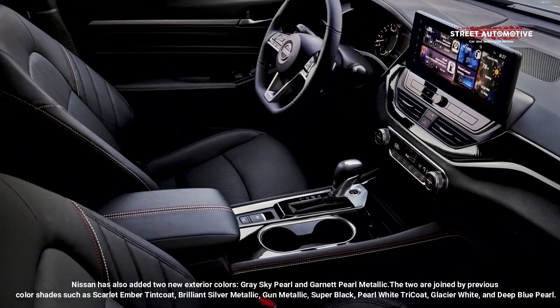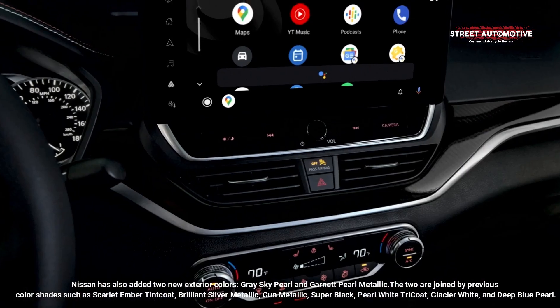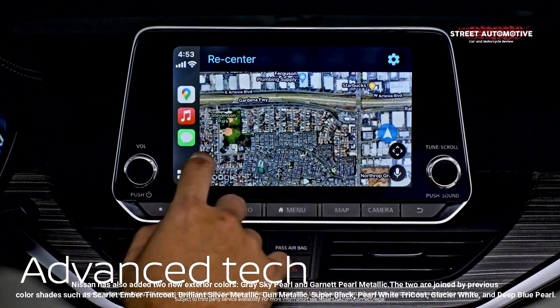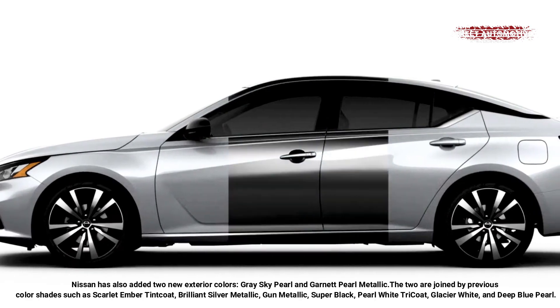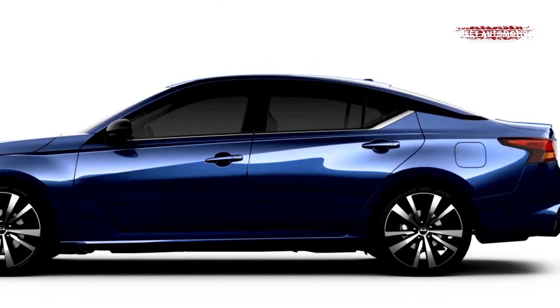Nissan has also added two new exterior colors, Grey Sky Pearl and Garnet Pearl Metallic. The two are joined by previous color shades such as Scarlet Ember Tint Coat, Brilliant Silver Metallic, Gun Metallic, Super Black, Pearl White Tri-Coat, Glacier White, and Deep Blue Pearl.